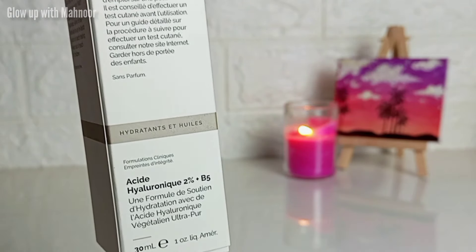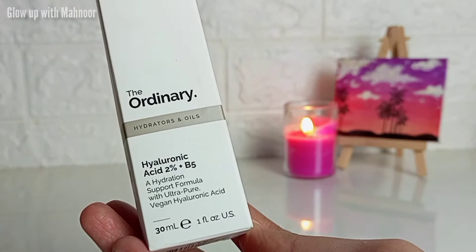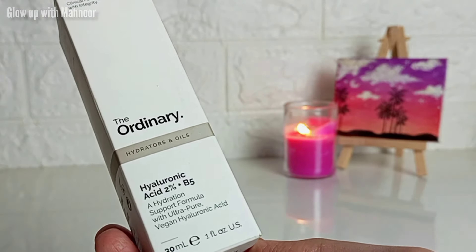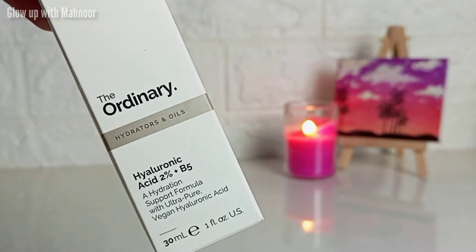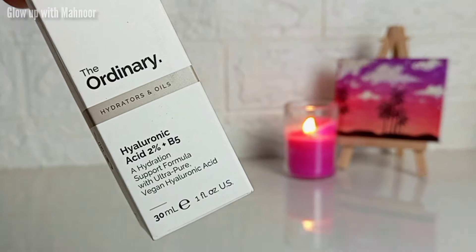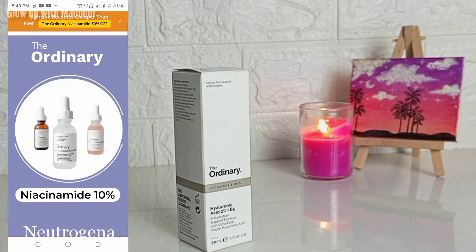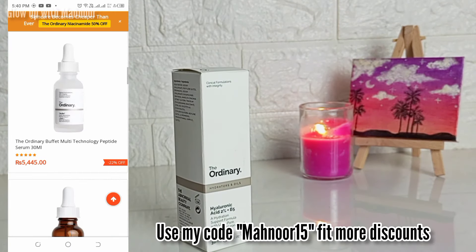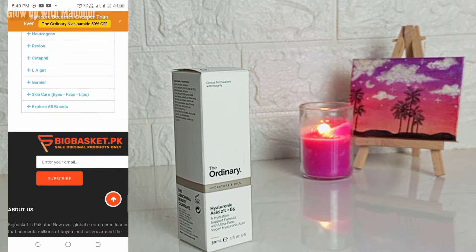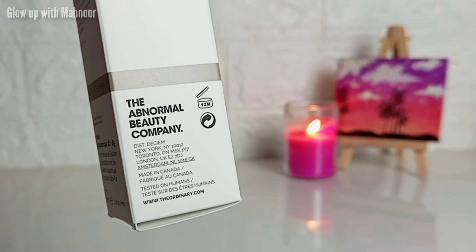Many companies are launching hyaluronic acid, but we have The Ordinary — the OG skincare brand that everyone trusts. I am going to try it for a few days and share it with you. Now looking at the packaging, it is a hydration support formula with ultra pure vegan hyaluronic acid. This one is 30 ml and I got it from bigbasket.pk. I also got The Ordinary AHA BHA serum from them before — you can blindly trust them. I have scanned it as original. It is made in Canada.